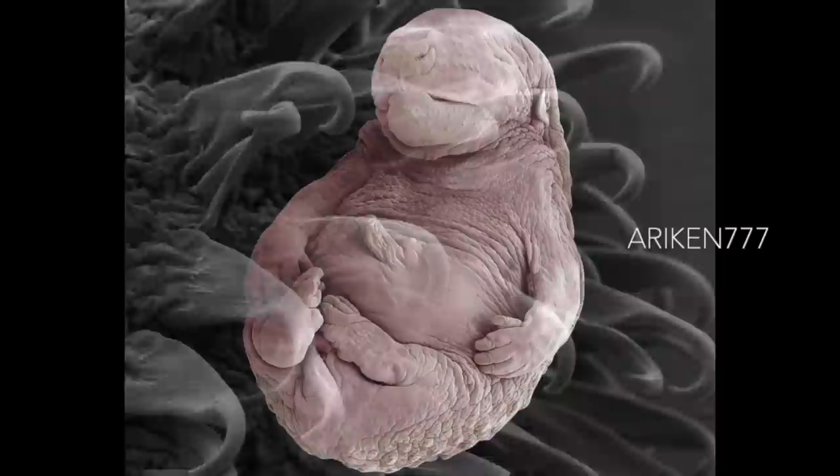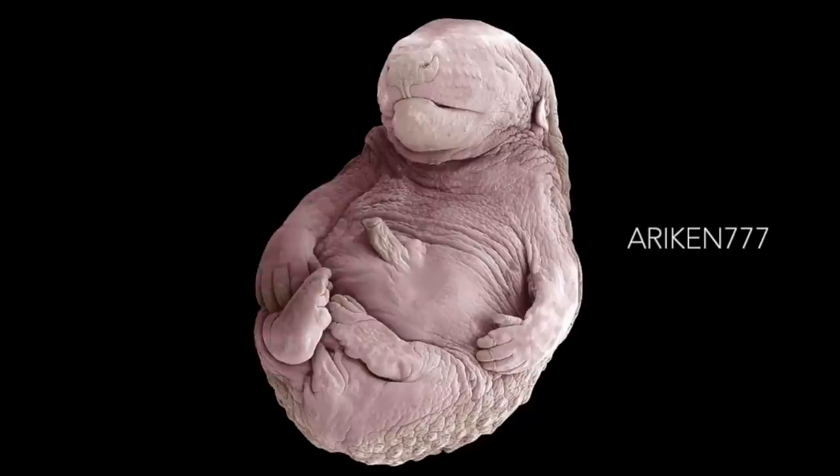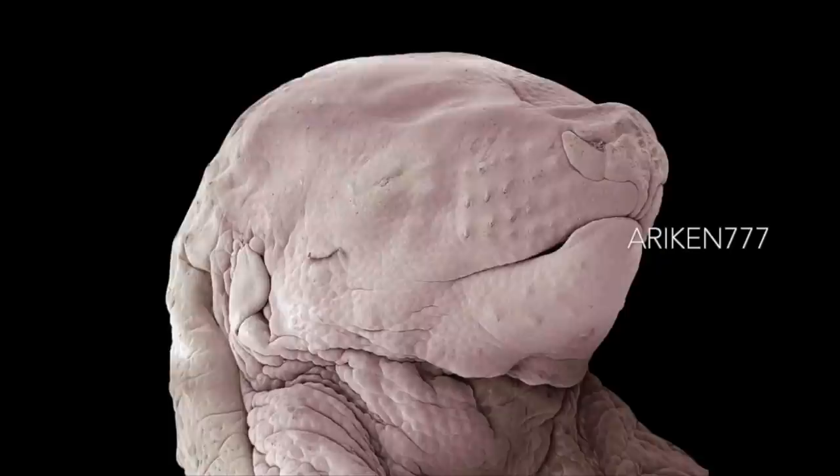A hedgehog fetus. The fetus has developed its limbs and organs, although its eyes are still sealed and the spines have not yet formed. The umbilical cord is seen protruding from its abdomen at the center. In this image, the beginnings of whiskers are seen around the snout.